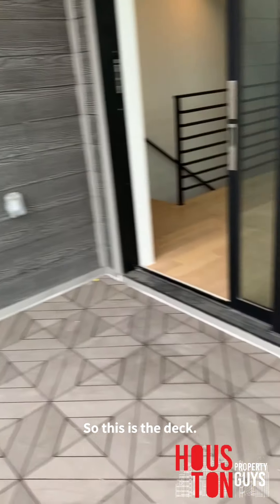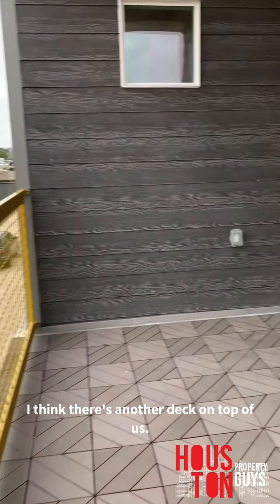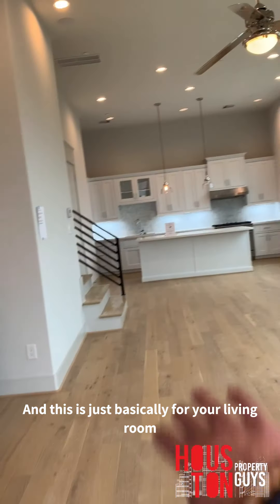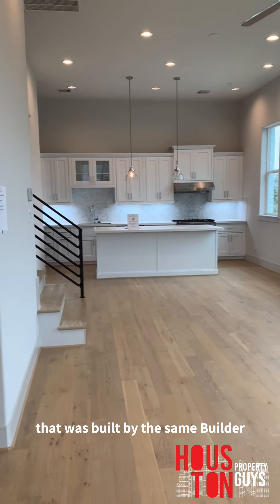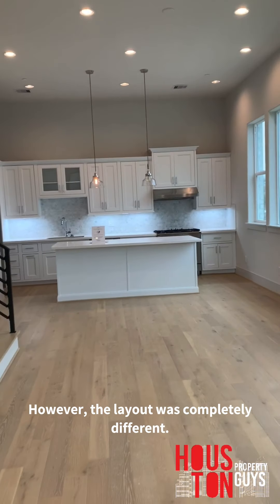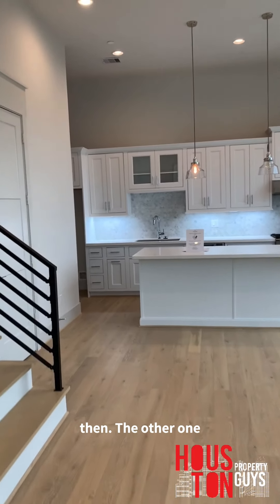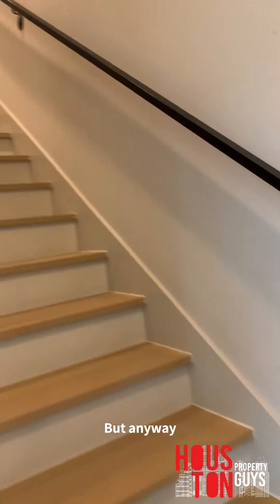So this is the deck on the second floor — I think there's another deck on top — this is basically for your living room and kitchen area. We saw another townhome built by the same builder with the same finishes but a completely different layout. I like this one a lot more because the kitchen is a little bit separated, so you feel like you have a true living room.